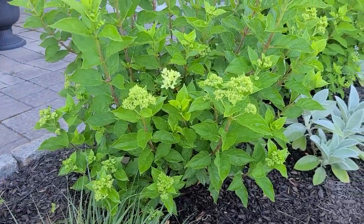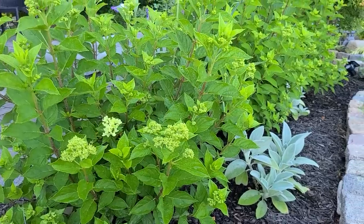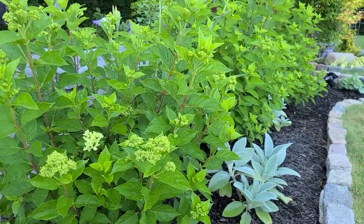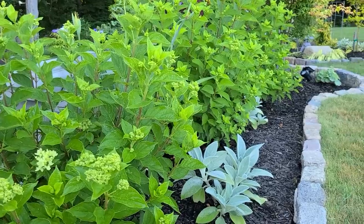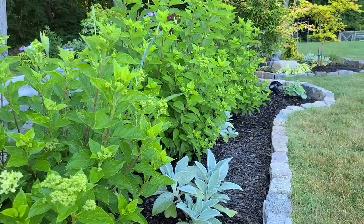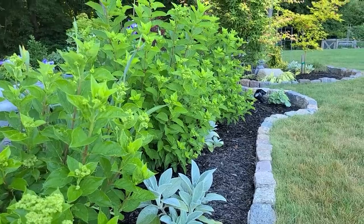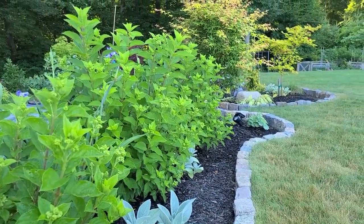These are my Little Lime hydrangeas and they are doing absolutely beautiful - they look really full this year and are putting on all their bloom heads now. I love every stage of this hydrangea: the foliage, the bloom heads when they first come out in that limey green color, and then they turn a creamy white and then age to an antique pink. Absolutely stunning.